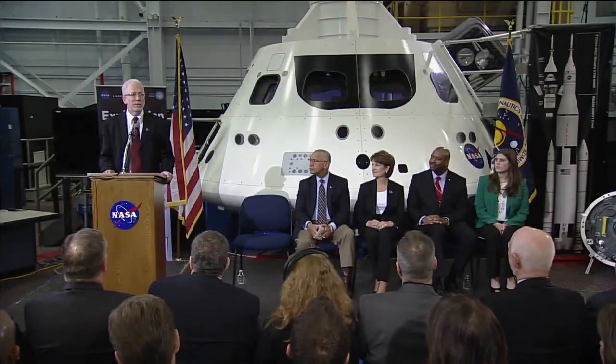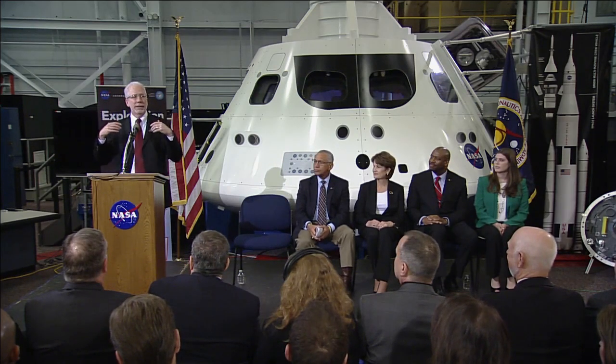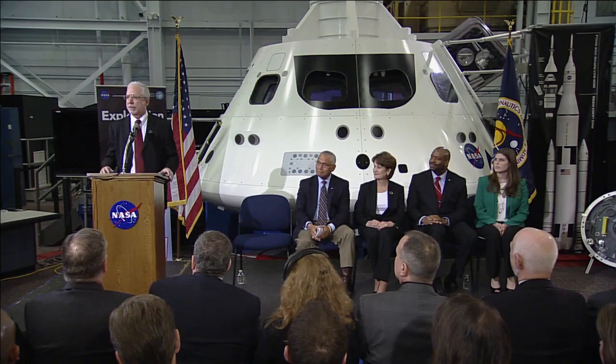I'm the manager of the Orion program. Behind me is a mock-up of the Orion. We use this mock-up to test human factors — can the crew reach things? Can they get into their suits in an emergency? Can we stow the equipment we need? It's very important work we do right here at Johnson Space Center. At Kennedy Space Center, we'll put together the flight test article that we're going to fly in space in 18 short months.